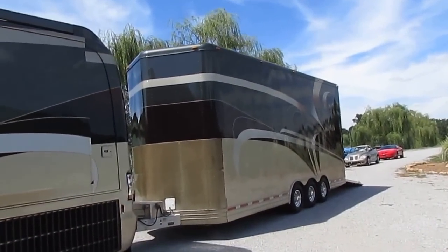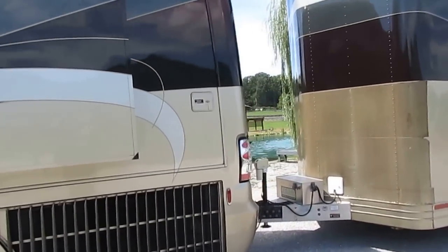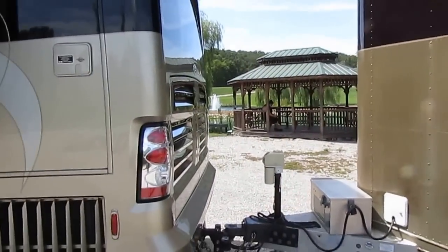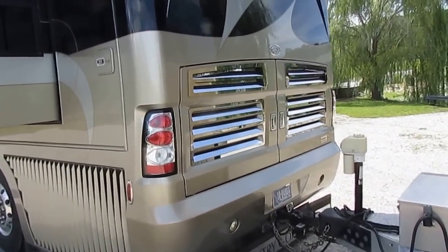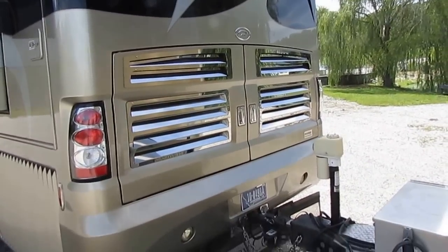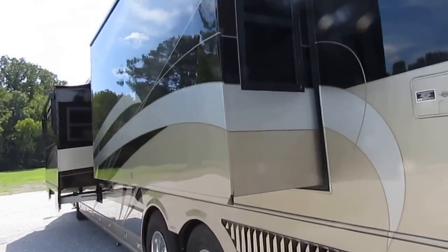The package includes a matching trailer and a PT Cruiser convertible, both 2005s, all purchased new together. I'll be showing those later in the video. Folks, this is about as close to like-new as you can get — an absolutely gorgeous coach.